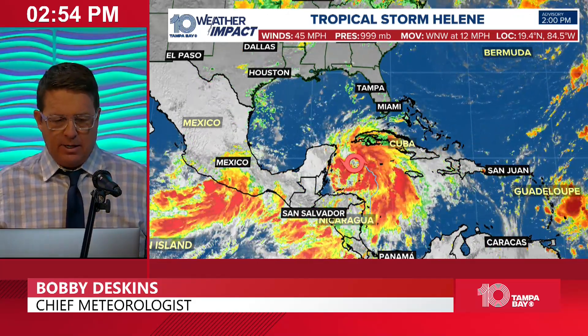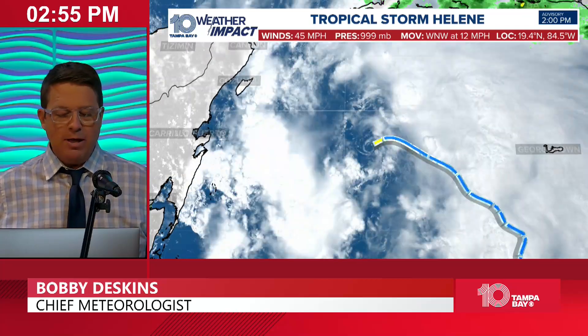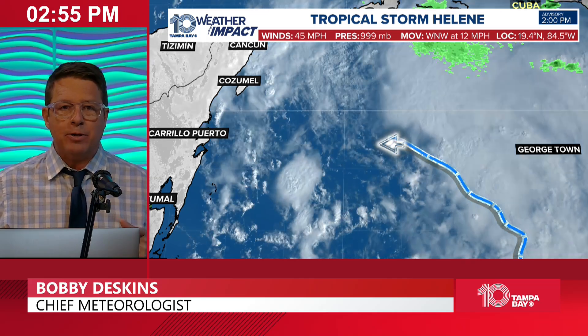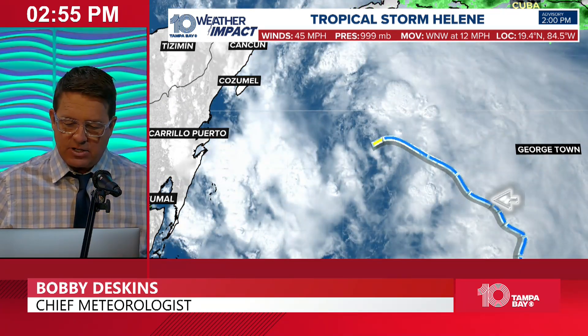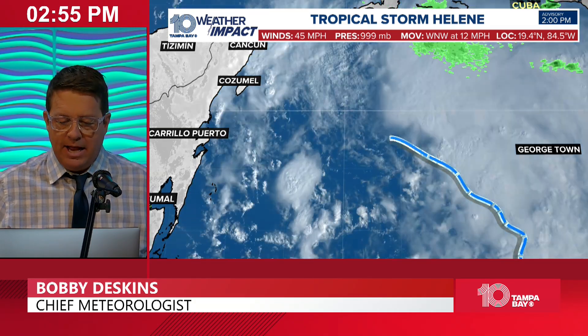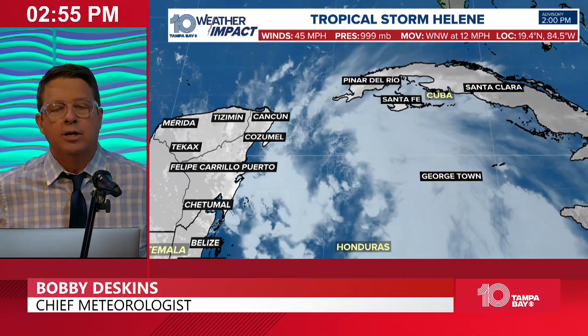We'll start with the satellite. You can see a pretty good view of it here. It's getting better organized. Recon's been out there. The low-level center is still exposed, though. You can see that it doesn't have a lot of thunderstorms over top of it. However, it's still got all this convection out to the right, getting more out to the west on the left side now, with a little bit more convection near the center. So this thing is kind of on its way to getting a little bit stronger, and that is the forecast.